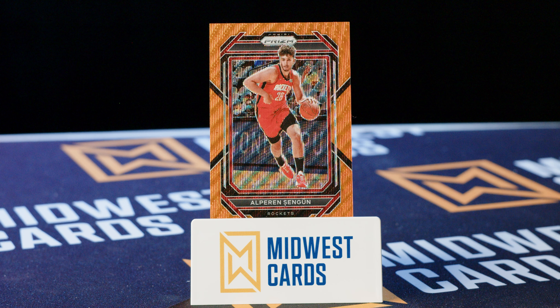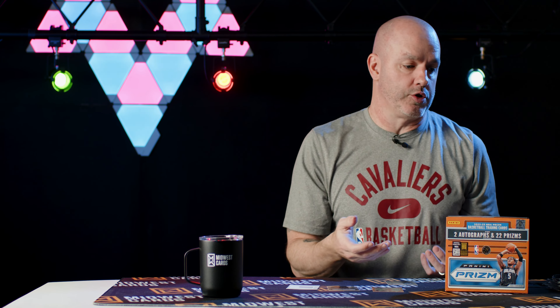We got a nice orange parallel of Sengun — that's out of 60. You know what to expect with Prism: the parallels look great, all the different finishes and colors just look awesome. Love the finish of these cards. You know where to find them — MidwestCards.com — they'll be there waiting for you along with all your other card needs. I'll see you over there.